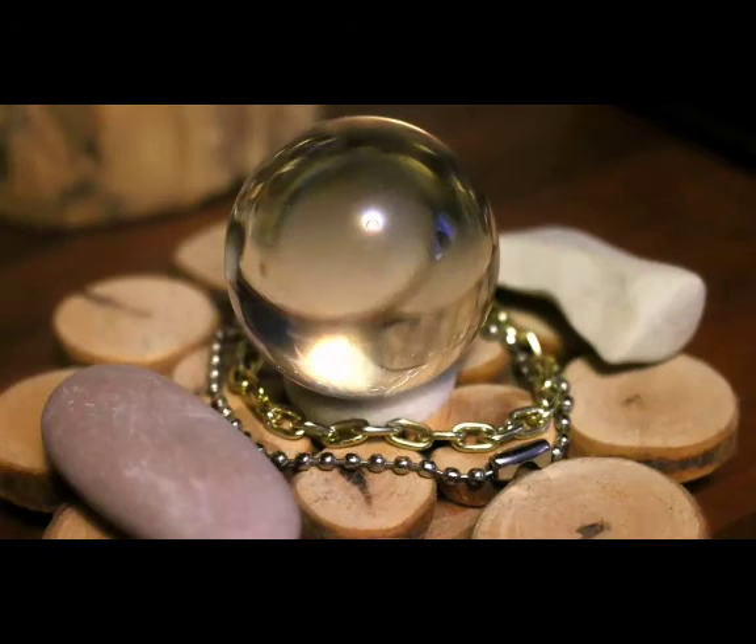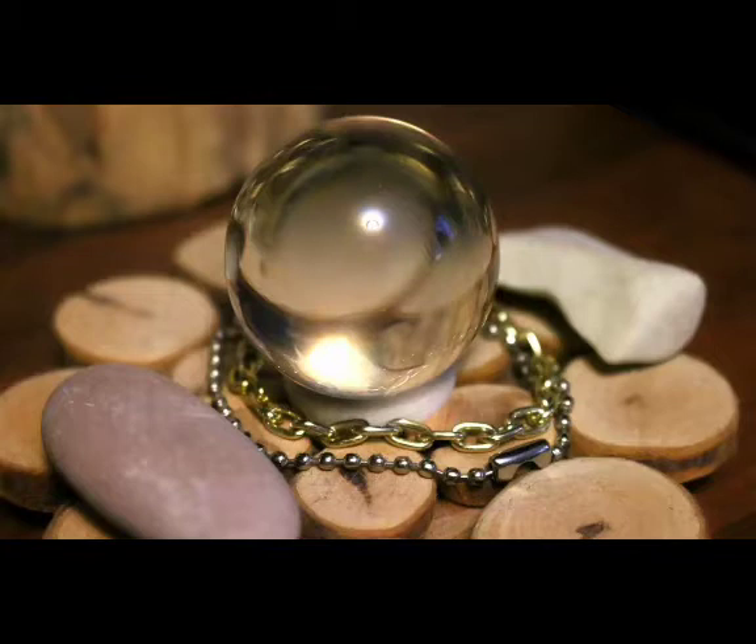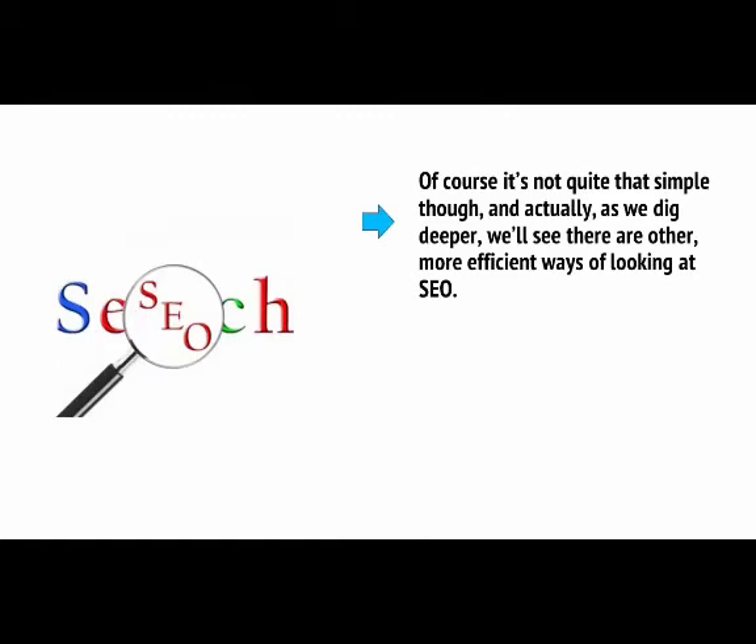SEO basically works by predicting and guessing how the algorithm works — because no one can be completely sure — and then using that information to engineer your website to get the maximum number of hits. It means gaming the system, and this can allow you to trick Google into believing that your site should be number one. Of course, it's not quite that simple, and as we dig deeper, we'll see there are other, more efficient ways of looking at SEO.